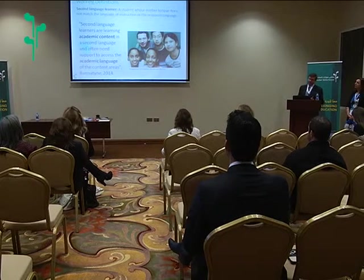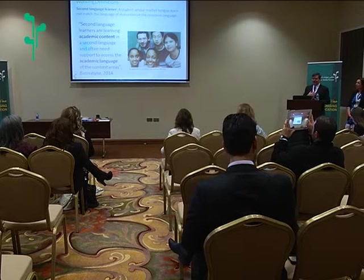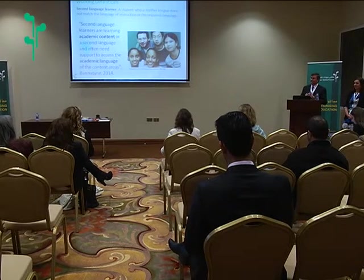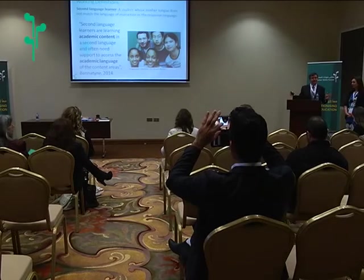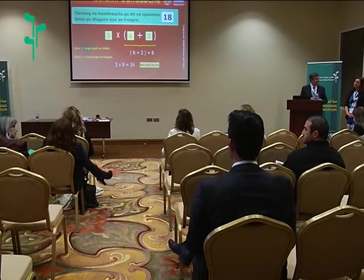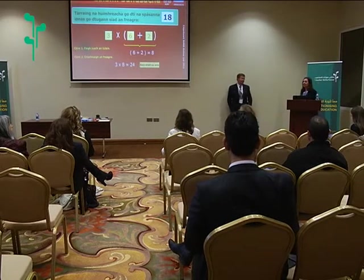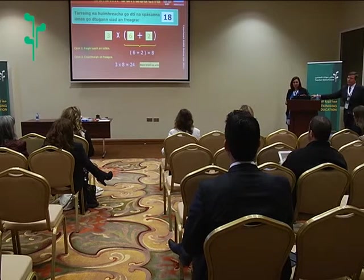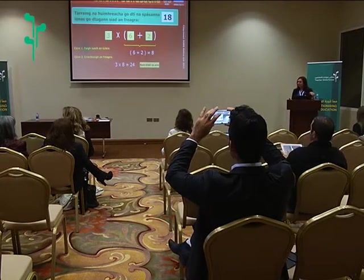Second language learners are anybody learning a language that's not the language they know first or best. As a history teacher, any time I go to a science or math class, I'm a second language learner. It's not just my mother tongue English — any time I'm working in multiple languages, I have to work on that academic context. To put you in a place of how it might feel as a second language learner, I'll take an example. This is my first language — hopefully nobody knows Irish.